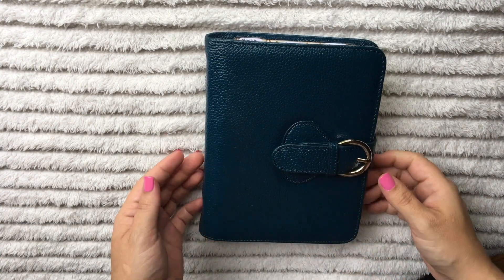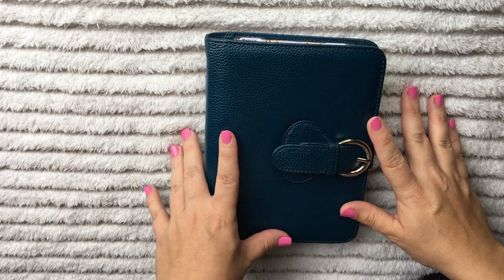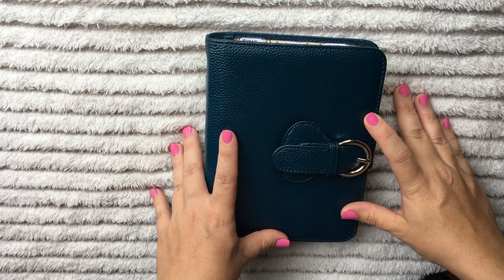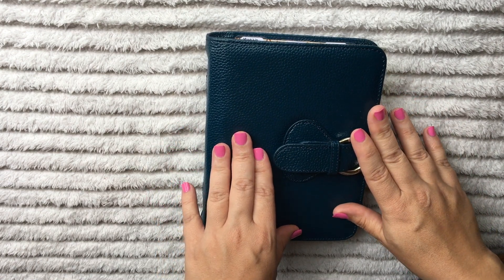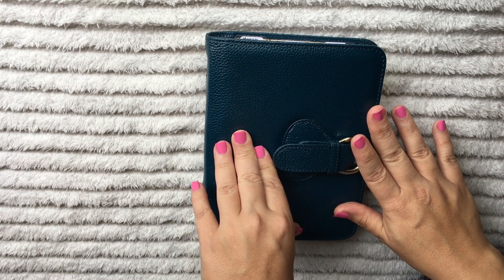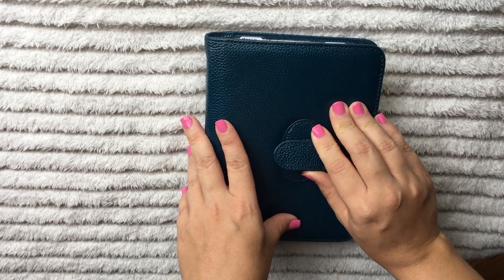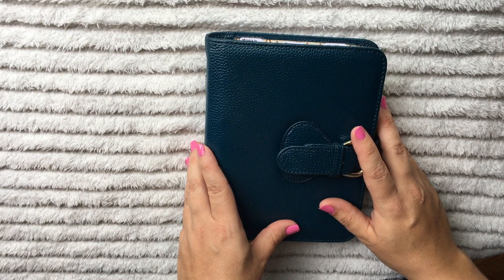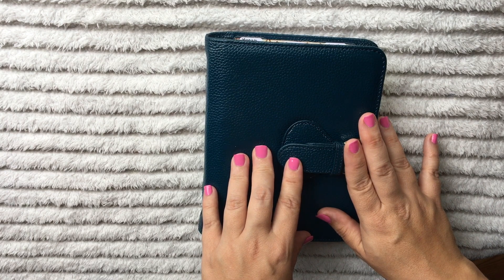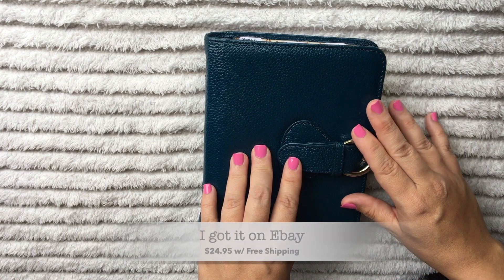Hello everyone, Valerie here. I wanted to do a planner update. As you can see, I recently got this planner mid-August. This is the Franklin Covey Ava in the compact size. If you guys have seen my old planner videos, I was in a Franklin Covey binder that I got from Walgreens like 14 or 15 years ago. I got this off of either Amazon or eBay from the scratch and dent section.